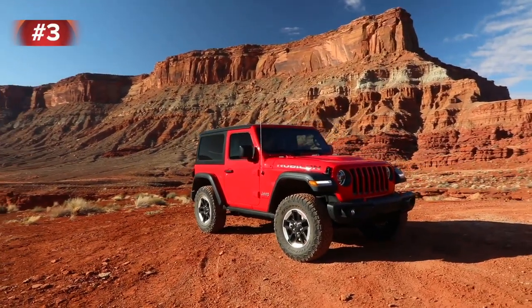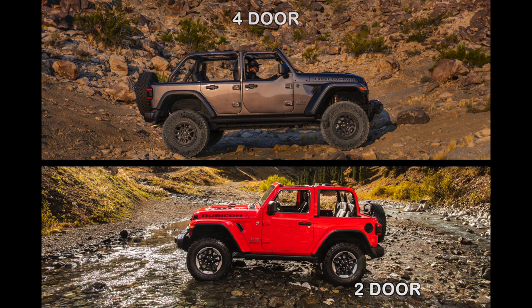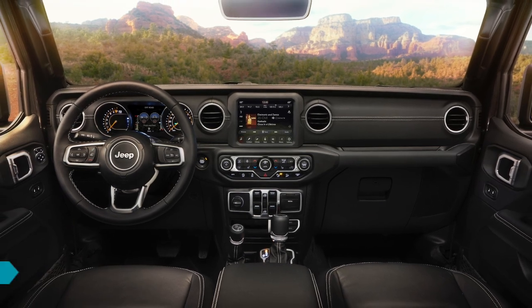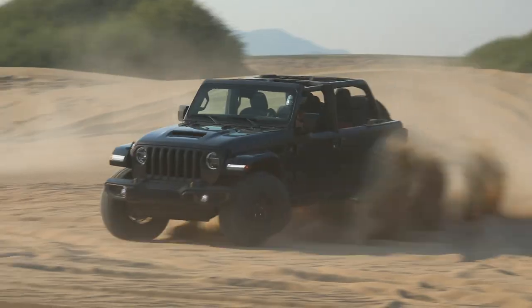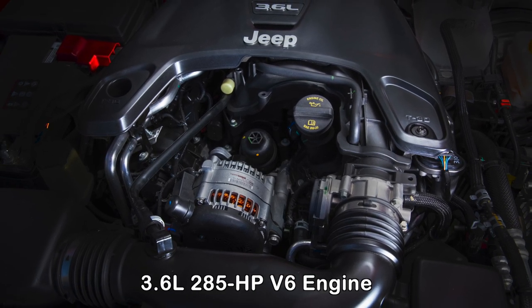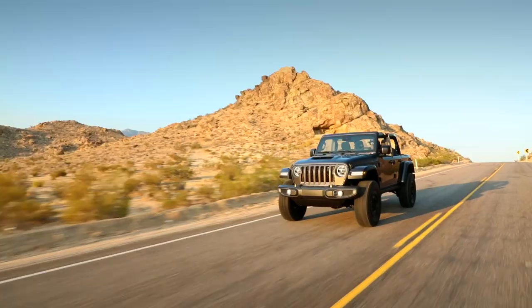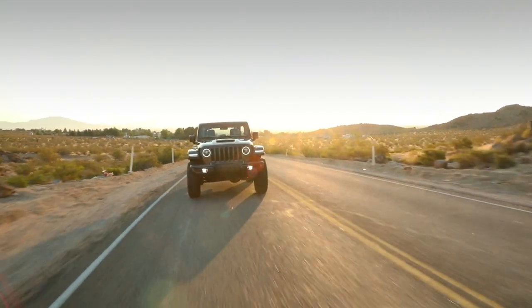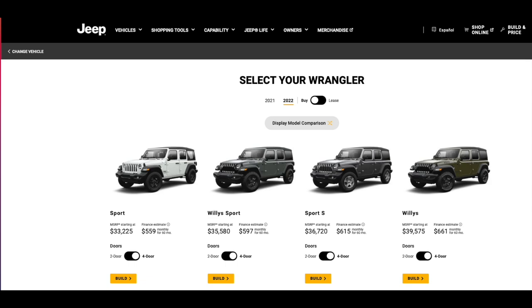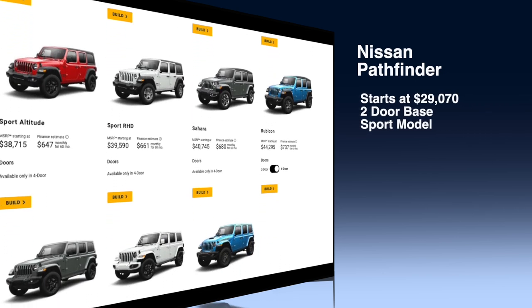Another Jeep appears on our list — the Jeep Wrangler. This off-road oriented SUV isn't as refined as many of the other SUVs on this list, but it's spacious, comes standard with all-wheel drive, and is available in two-door and four-door configurations. Front headroom comes in at 42.6 inches while legroom is 41.2 inches. The standard engine is a 3.6-liter V6 paired with a 6-speed manual transmission, but numerous alternative engines are offered along with an optional 8-speed automatic. Fuel economy is 17 to 25 miles per gallon. The Wrangler is available in 11 different models ranging from $29,070 for the two-door base Sport model to nearly $75,000 for the Rubicon 392.